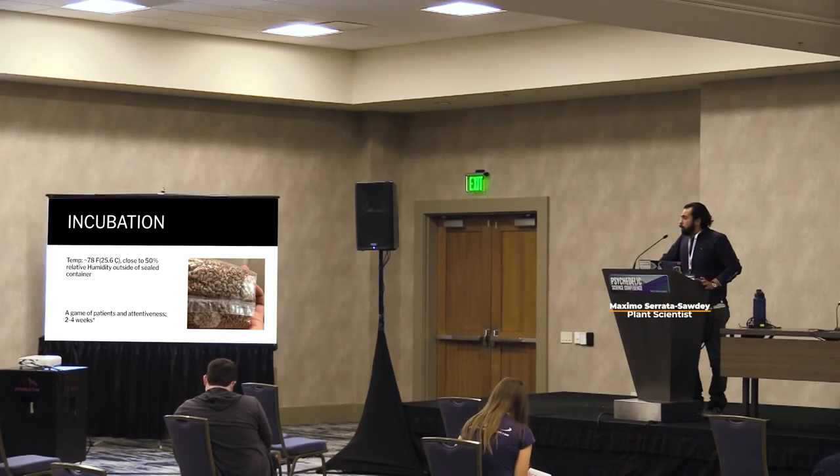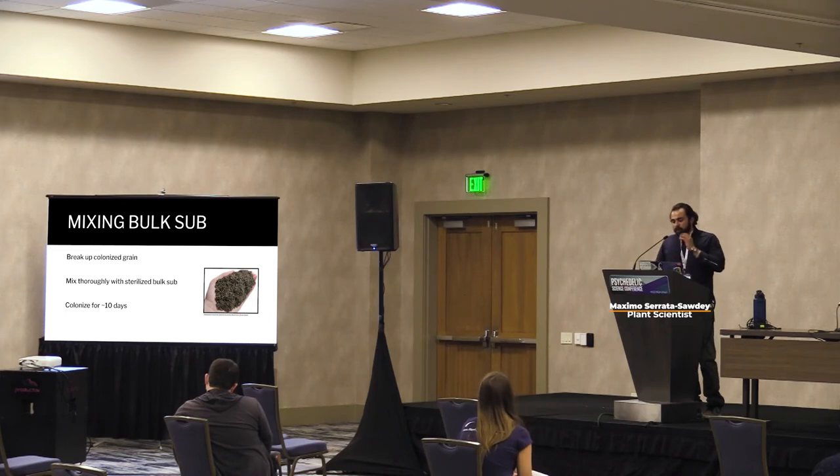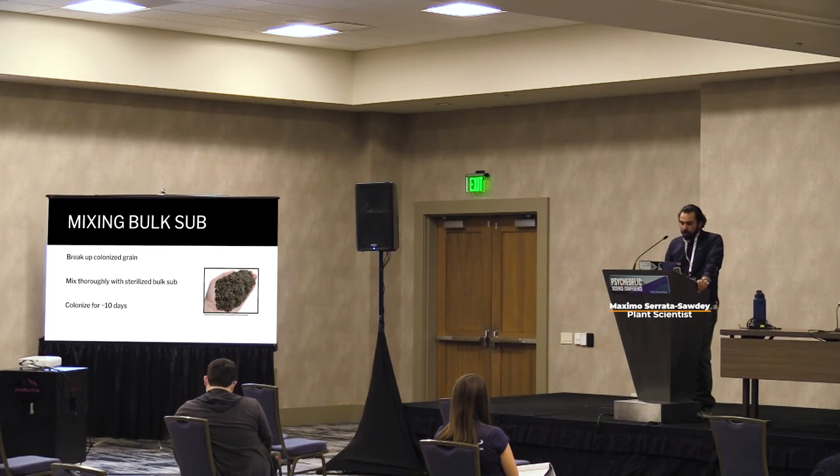For mixing your bulk substrates: after your grain bags are inoculated and 100% colonized, break them up and create a sterile container for your bulk substrate. Add the colonized grain into your bulk sub layered — bulk sub on the bottom, then grain, then bulk sub, then grain — and try to finish with bulk sub on top, almost like a casing layer. After mixing your bulk sub, let it colonize again for about 10 days. In optimal conditions, depending on your variety, it should be ready to go into fruiting by then.